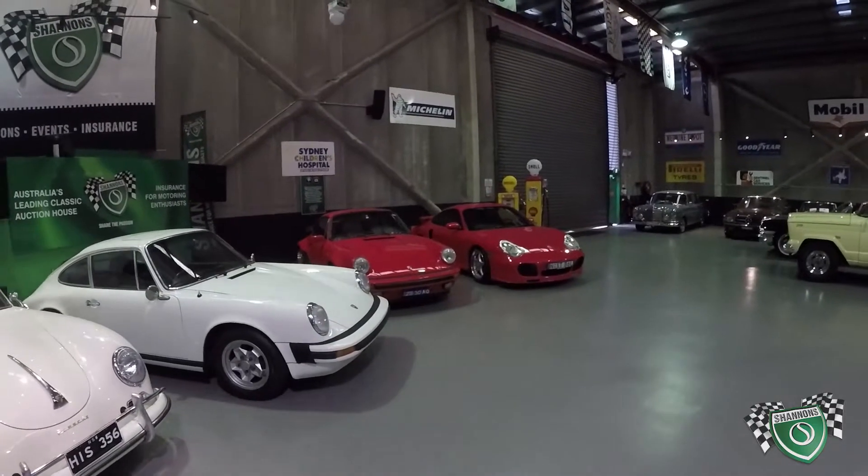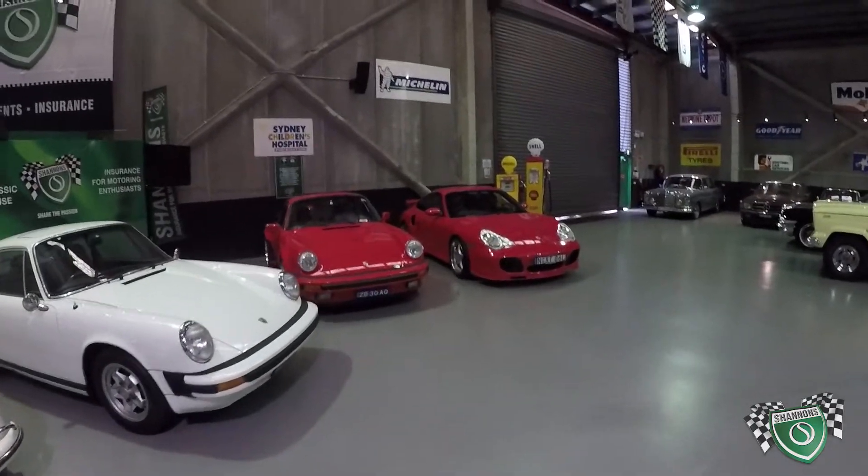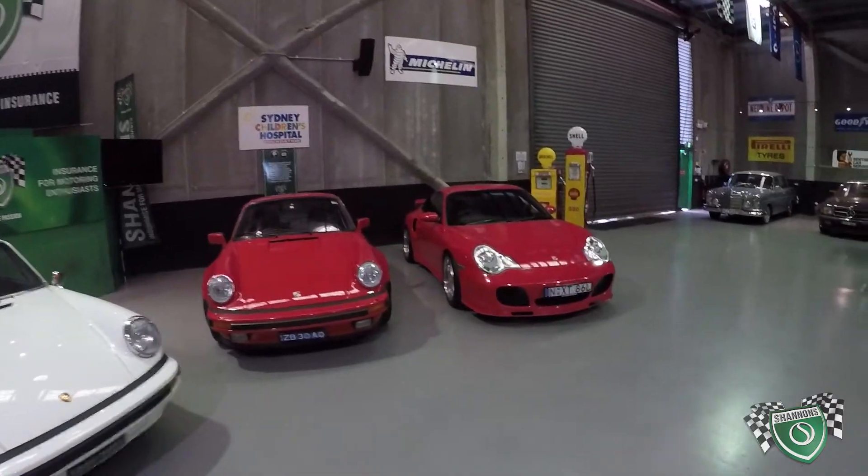That 2001 996 turbo — the first of the water-cooled models — has only done 49,000 kilometres from new, with full service history.